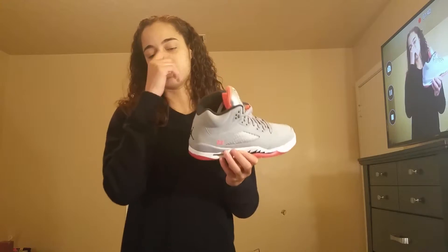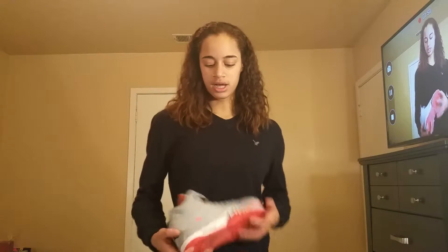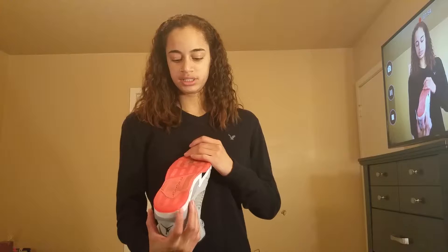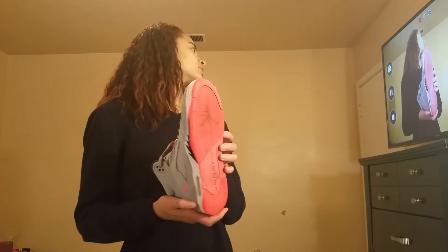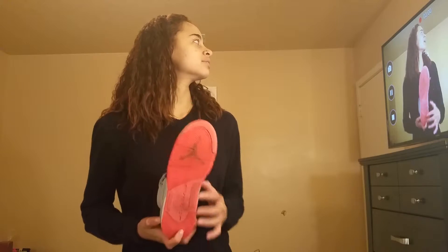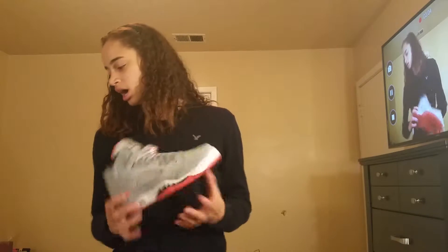Sorry for the camera freezing up again — I'm filming with my phone and I have to upgrade soon. The quality right now is not good, I don't know what's going on with my phone. But yeah, as you can see I need to clean this one a little bit more, but this is just a go-to shoe.